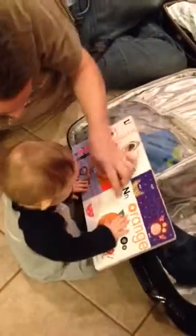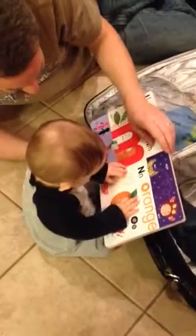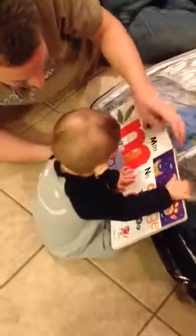K, next page. Next page, buddy. What's next page? Oh. Wow. Look. Noodles. Oh, Nanny showed the noodles. That's the noodles. That's the noodles, bud.